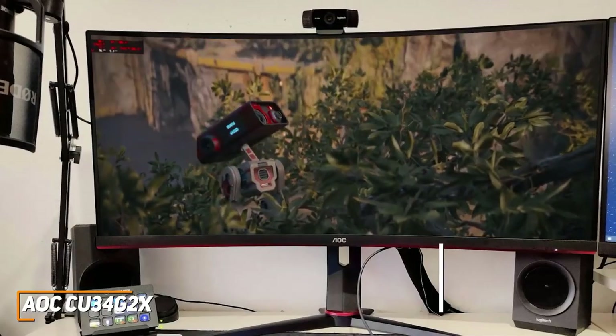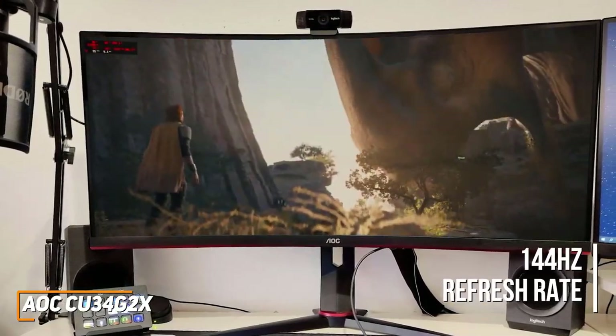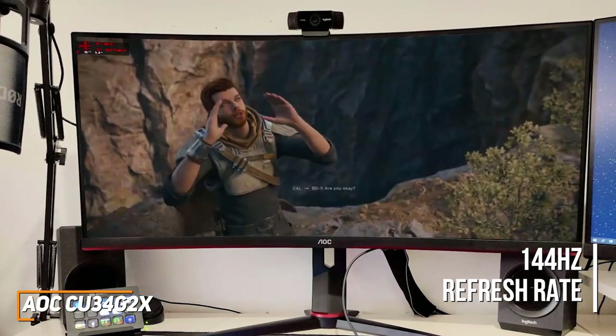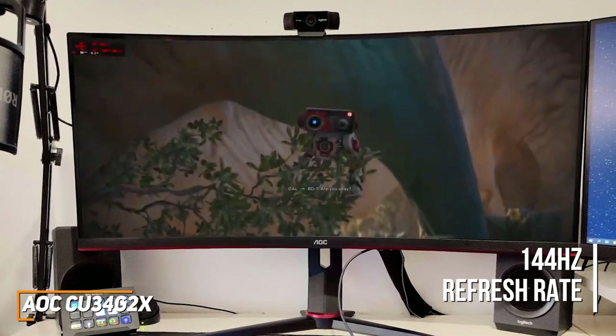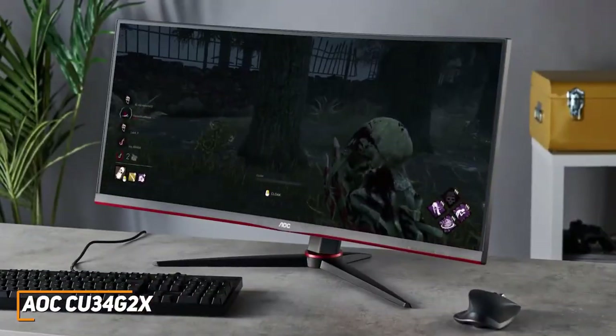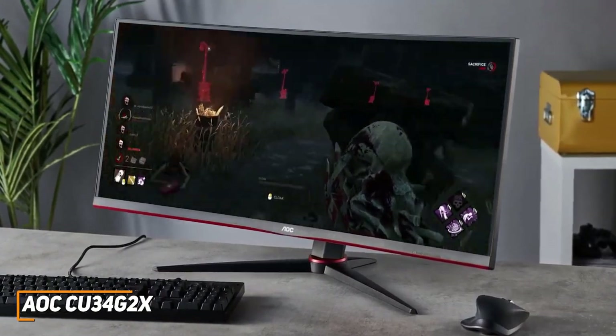It comes with a 144Hz refresh rate for smoother scrolling or gaming, a quick 1ms response time, AMD FreeSync compatibility, and some useful game-specific picture modes to further reduce screen tearing while gaming.